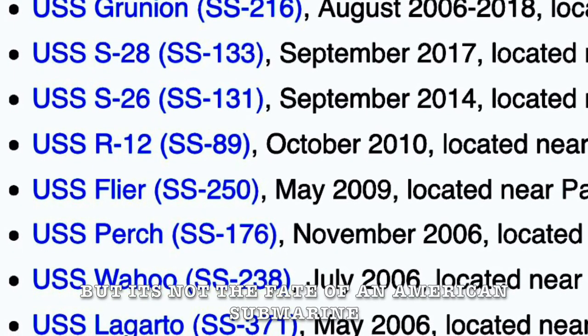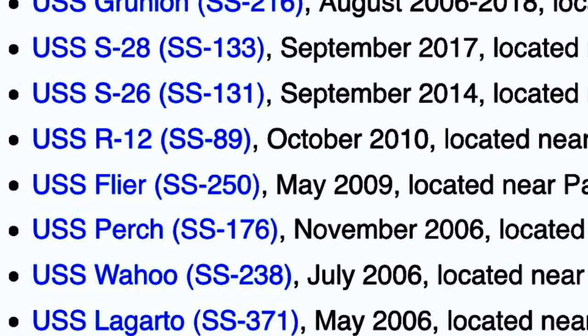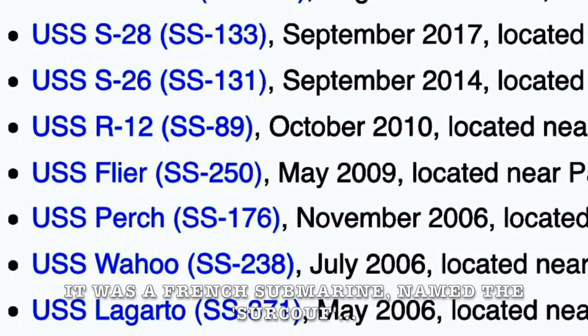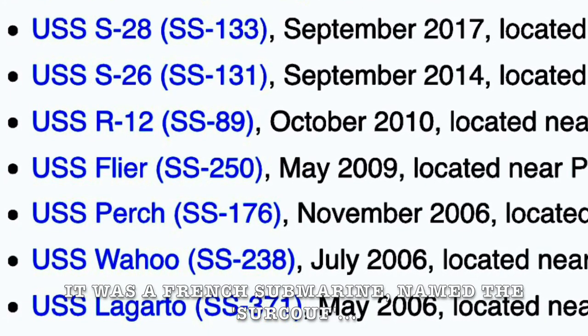But it's not the fate of an American submarine that completely captured my imagination from a young age. It was a French submarine named the Surcouf.